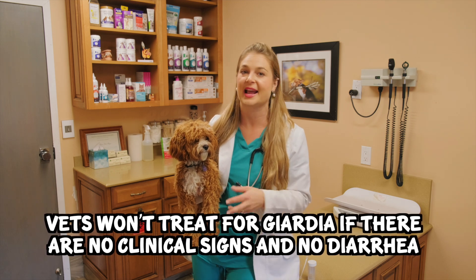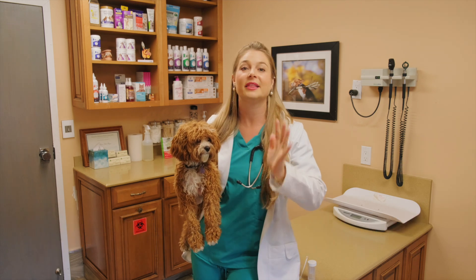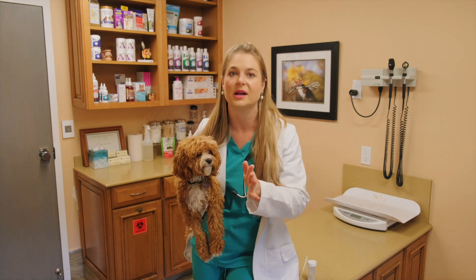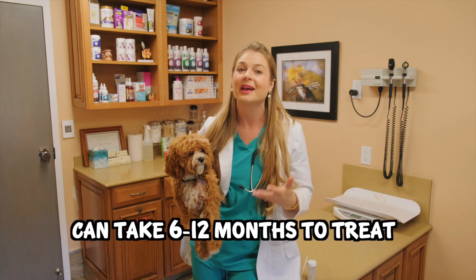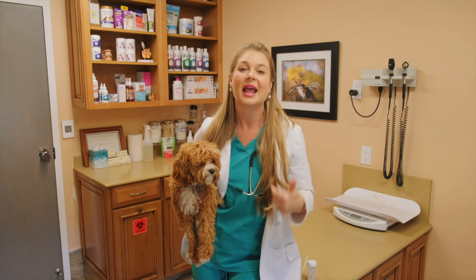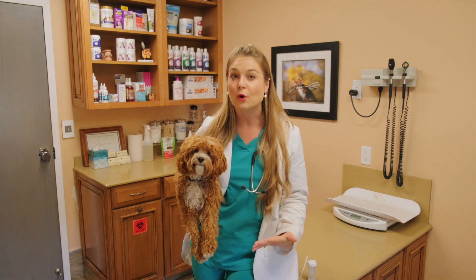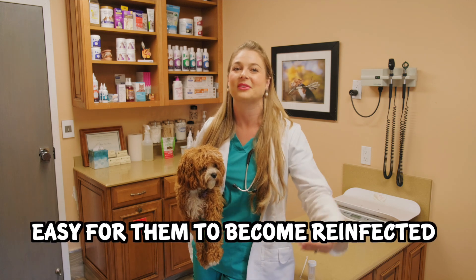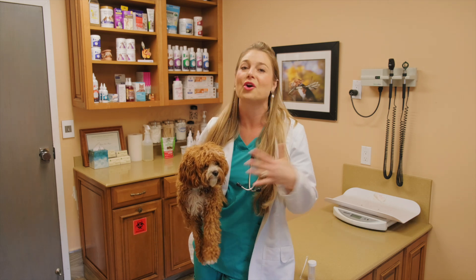If your puppy or dog comes up positive for Giardia and they have no clinical signs and no diarrhea, then a lot of vets don't treat it. They taught us that in vet school — if the dog is fine and has a nice, hard poop, we don't need to treat them. But if your dog is having diarrhea all the time, keep in mind this is frustrating to treat and it can take 6 to 12 months up to a year because Giardia is hardy in the environment and dogs keep getting reinfected. Puppies eat their poop and walk in the same yard where cysts are living, so they keep reinfecting themselves. Your veterinarian isn't trying to make money — this is just genuinely difficult to clear.